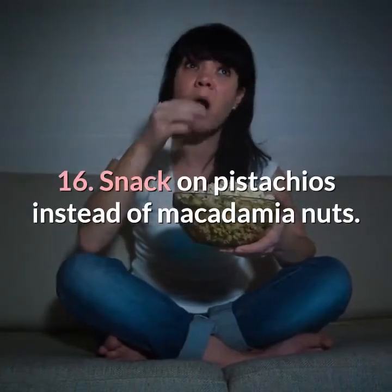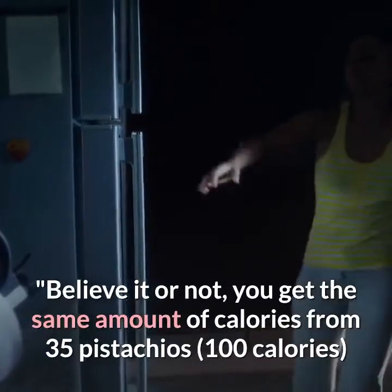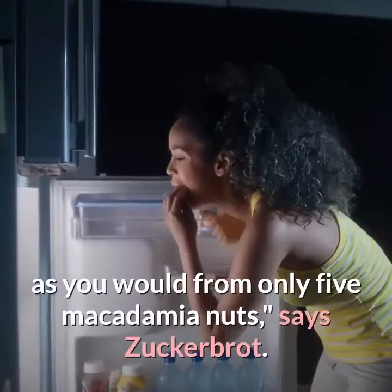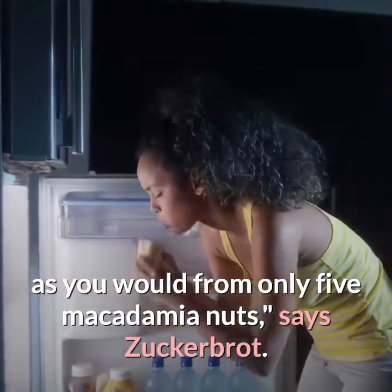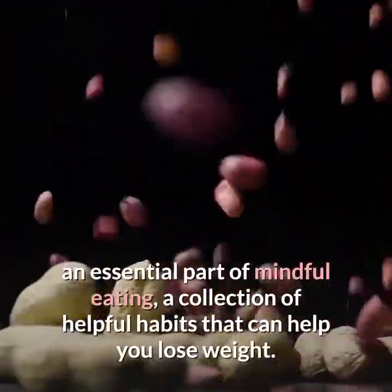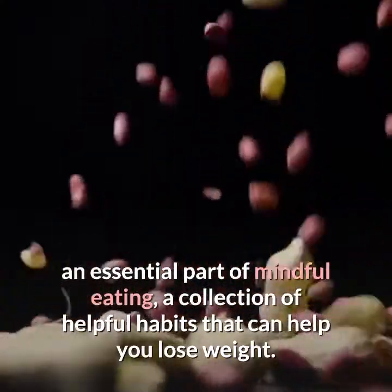Sixteen: snack on pistachios instead of macadamia nuts. You get the same amount of calories from 35 pistachios — 100 calories — as you would from only five macadamia nuts, says Zuckerbrot. The act of shelling the pistachios also requires you to slow down, an essential part of mindful eating — a collection of helpful habits that can support weight loss.